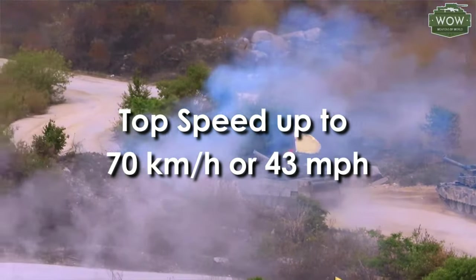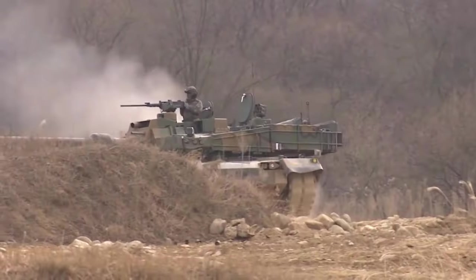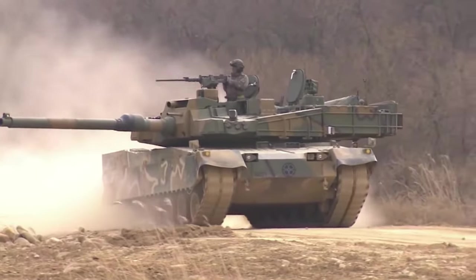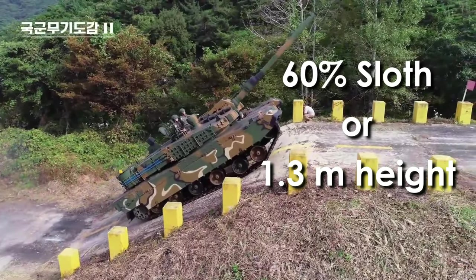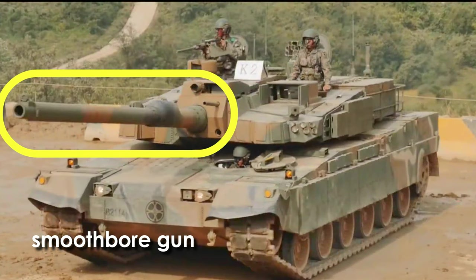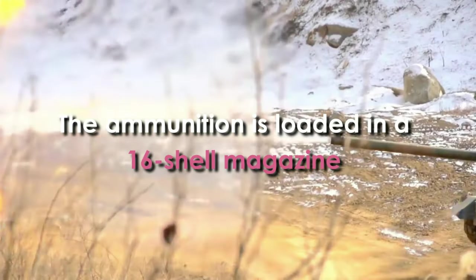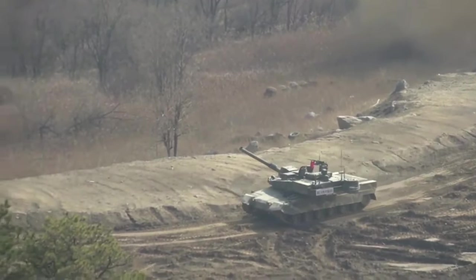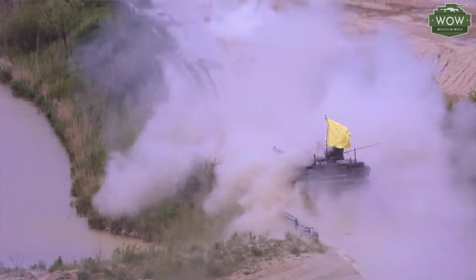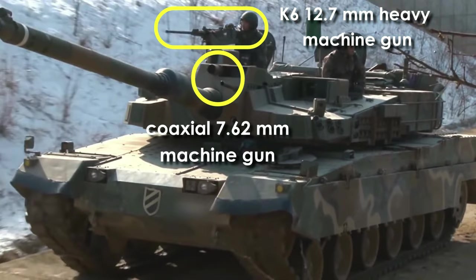The K2 can travel at up to 70 kilometers per hour on road, accelerate from 0 to 32 kilometers per hour in 7.47 seconds, and maintain speeds of up to 50 kilometers per hour off-road. It can climb 60% slopes and vertical obstacles 1.3 meters in height. The Black Panther is armed with a chrome-plated CN08 120mm 55-caliber smoothbore gun developed by Hyundai WIA, capable of hitting a 30-centimeter object at ranges greater than 1 kilometer. It carries 40 total rounds, with a 16-shell magazine for ready use and 24 rounds stored in the frontal hull. Secondary armament consists of a coaxial 7.62mm machine gun and a K6 12.7mm heavy machine gun on the roof.